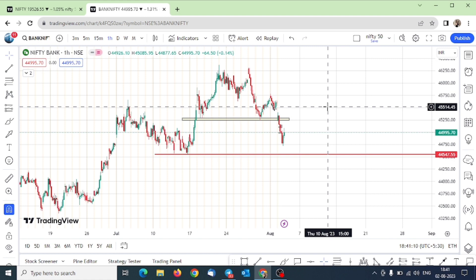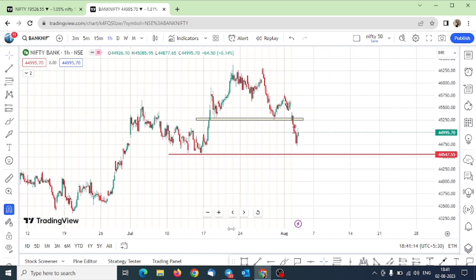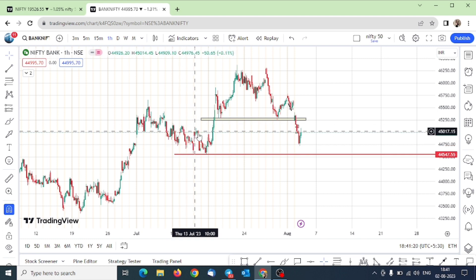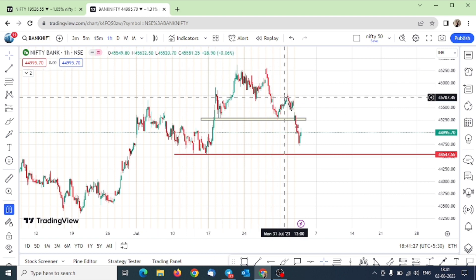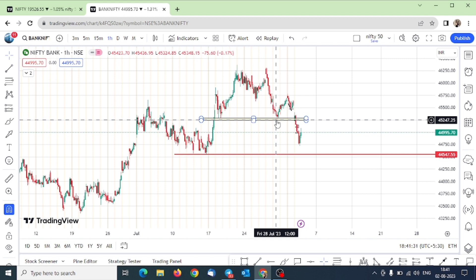Now if you go to Bank Nifty — what happened in Bank Nifty is that there was choppiness on the downside, and then the market moved upside. Here we have seen an M pattern, the market broke it, and now we are talking about the big time frame. Then we took a pullback from here and again a fall, so now the fall is continuing. In the first time frame, the market is in a bearish zone.